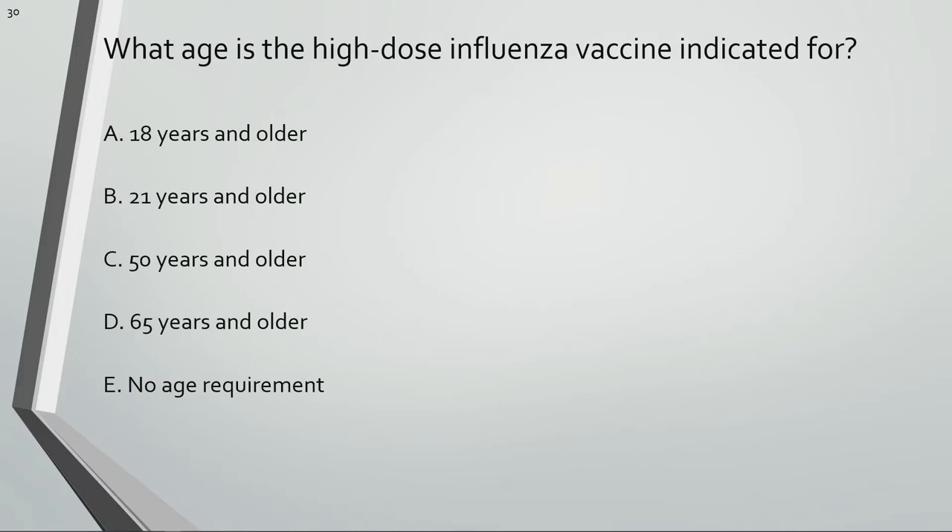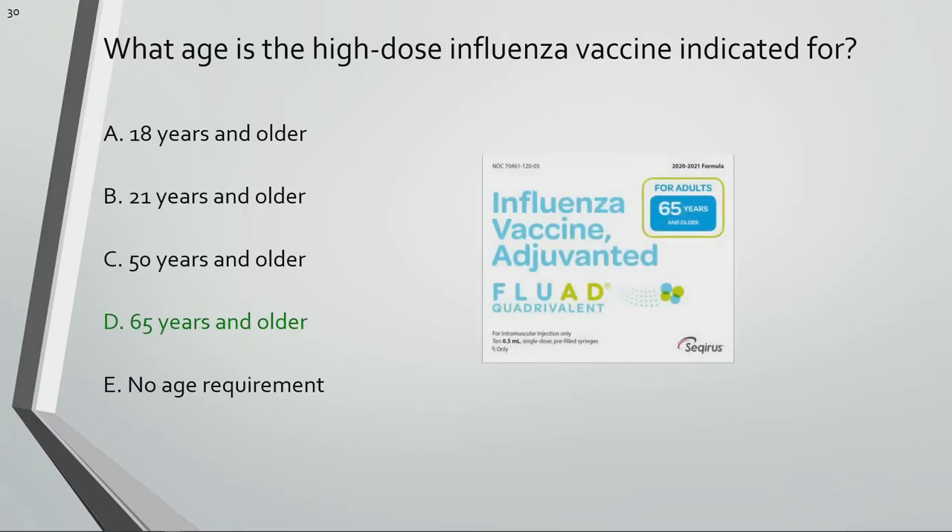What age is the high-dose influenza vaccine indicated for? The high-dose influenza vaccine is indicated for adults 65 years and older.